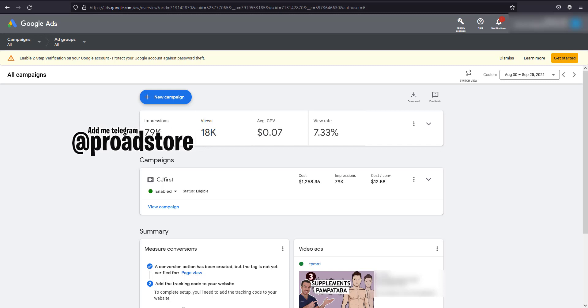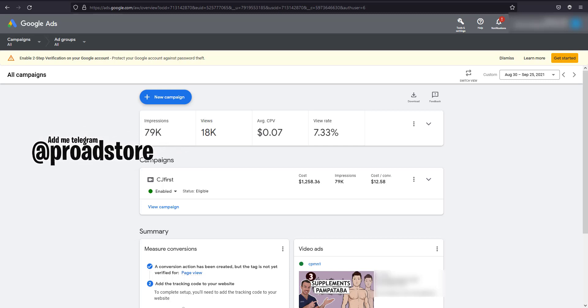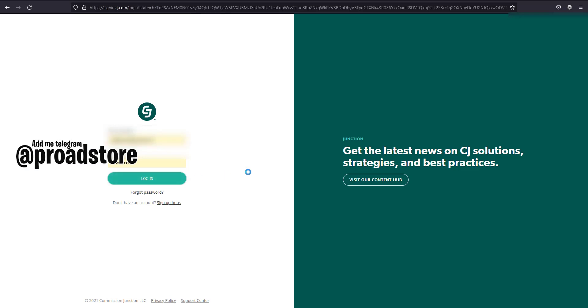Before that, I just want to say that I earned it through CJ Affiliate. CJ Affiliate is one of the biggest affiliate networks, so you can do this too. I will post another video on how you can open your CJ Affiliate account. So let me show you — I'm just going to log in to my CJ Affiliate account here.